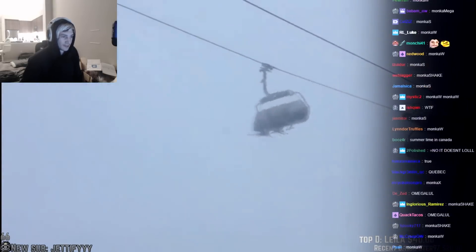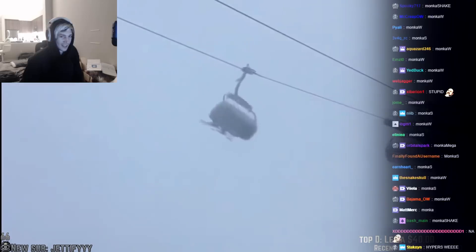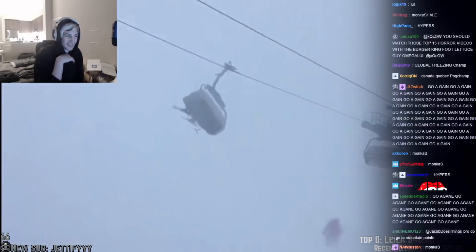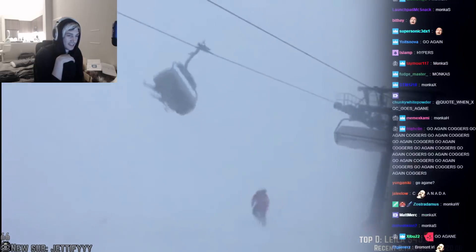Holy shit! Dude, that is some nightmarish shit right there. That's the end of this video — I really hope you enjoyed, and I'll see you guys again very, very soon. Holy shit! Later.